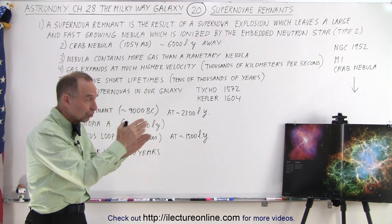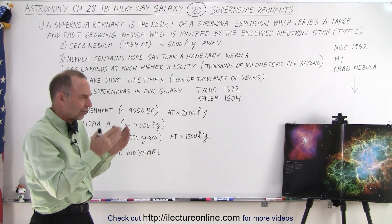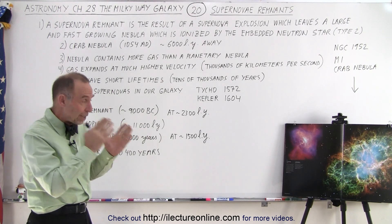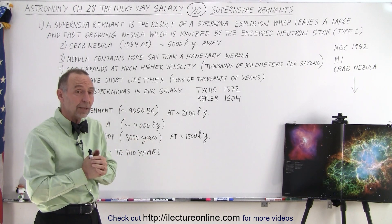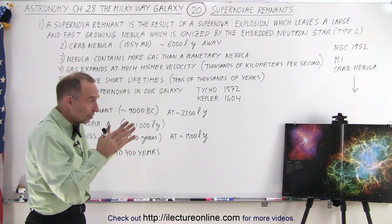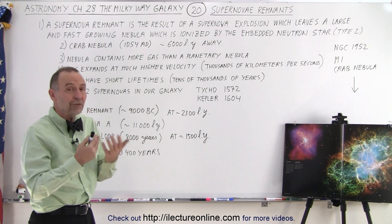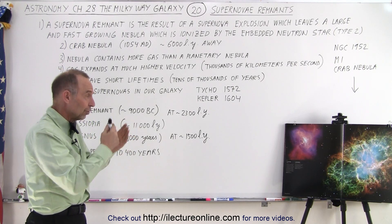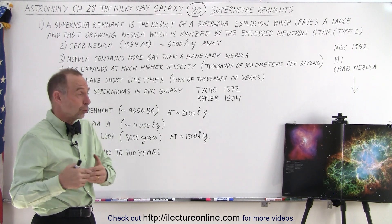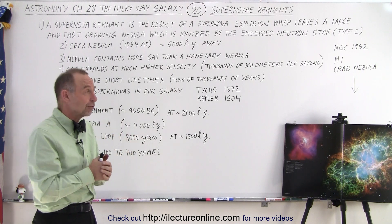We have taken pictures of the Crab Nebula some years apart — one around 1960 and one around 1974 — 14 years apart, and you can really visibly see the difference in size. Working that backwards, you can see that the explosion happened roughly about a thousand years ago, which is true: in 1054 AD we saw that massive explosion, which was so bright we could actually see it during the daytime, even though it happened about 6,000 light years away.